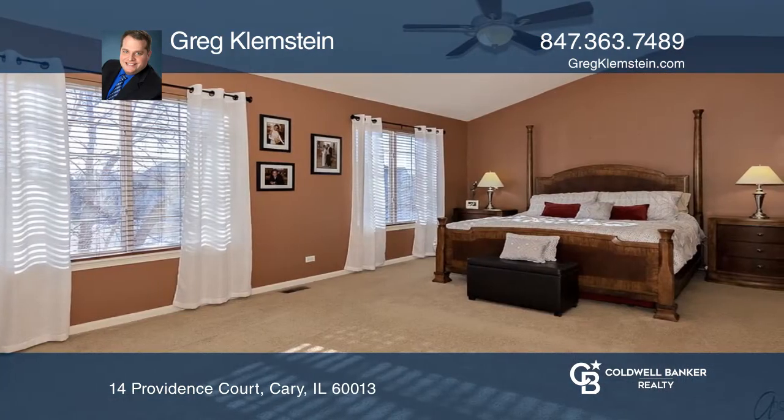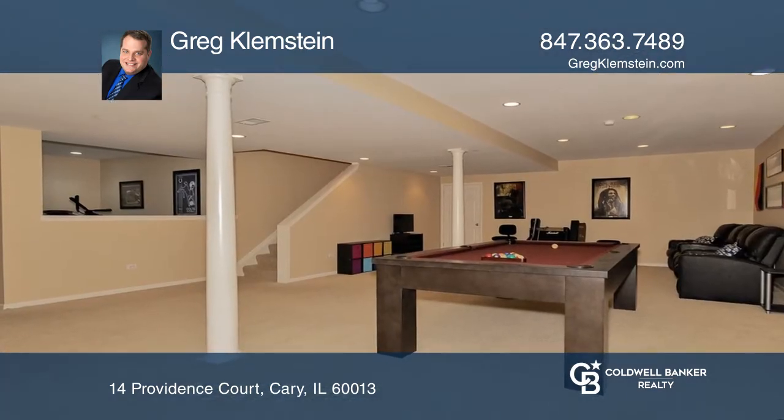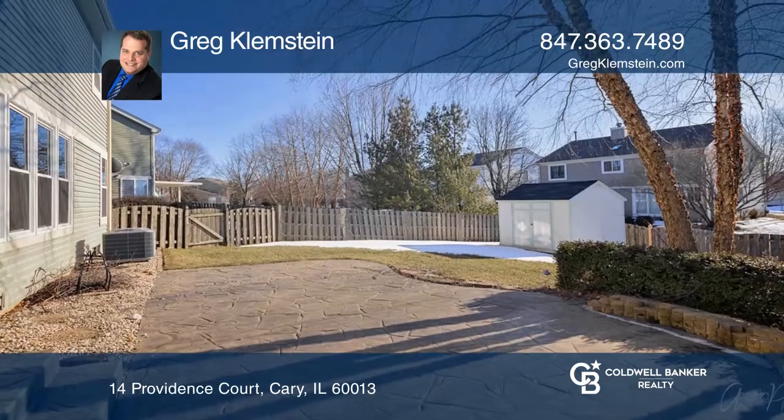Relax in your master suite with two walk-in closets and a tub with jets. The full-finished basement offers a game room. Enjoy a fenced yard with a stamped concrete patio.